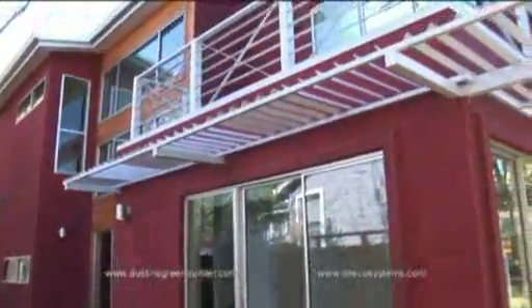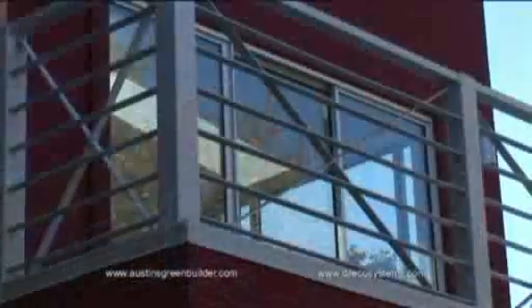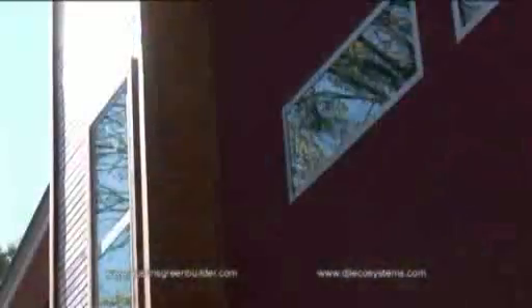This Austin-based company has gained national attention not only for their outstanding work, but also their expertise and knowledge about sustainable building and innovation in the green building industry. Their goal is to make green building affordable for both remodeling and new construction.